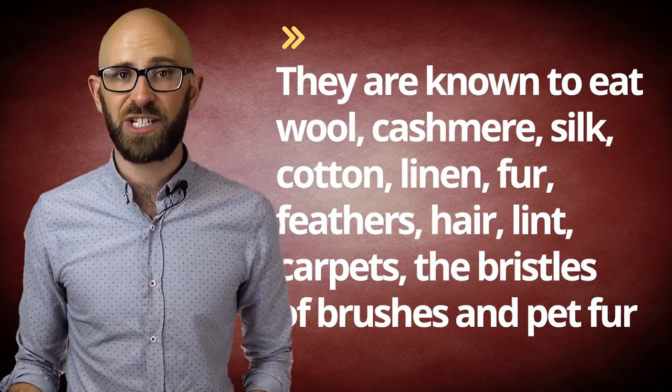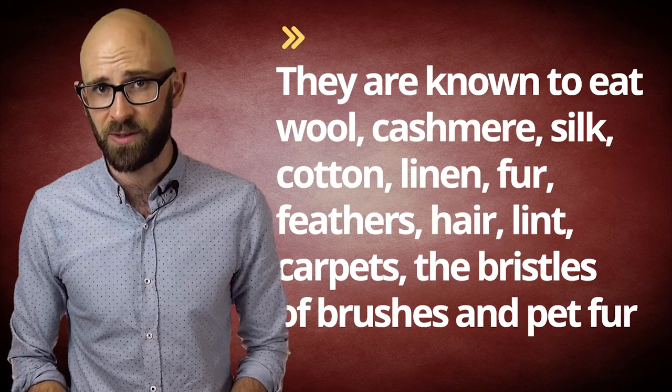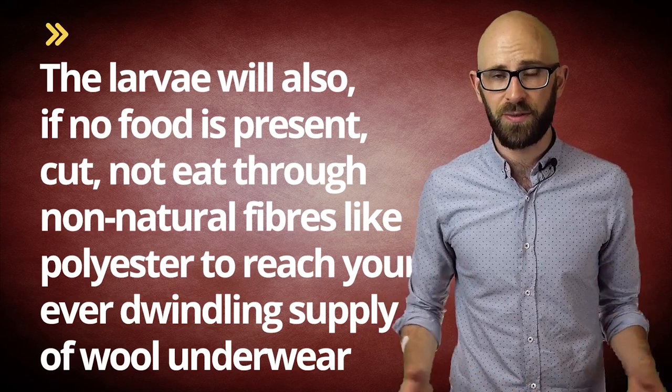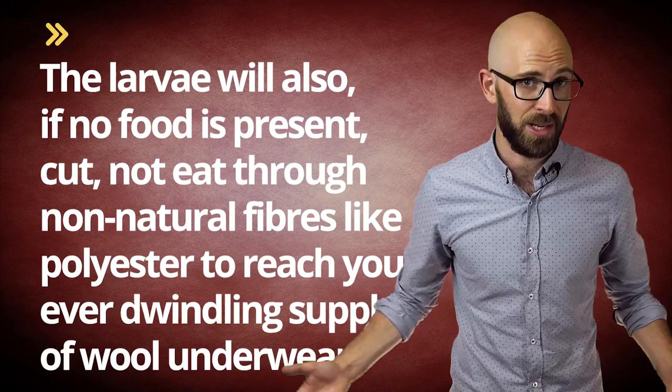They're known to eat wool, cashmere, silk, cotton, linen, furs, feathers, hair, lint, carpets, the bristles of brushes, and even pet fur. On top of this, the larvae will, if no food is present, cut — not eat — through certain non-natural fibers like polyester to reach your ever-dwindling supply of wool underwear.